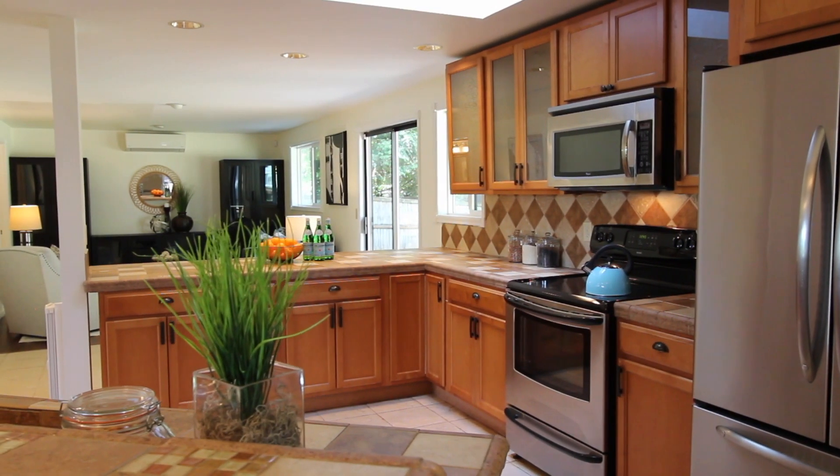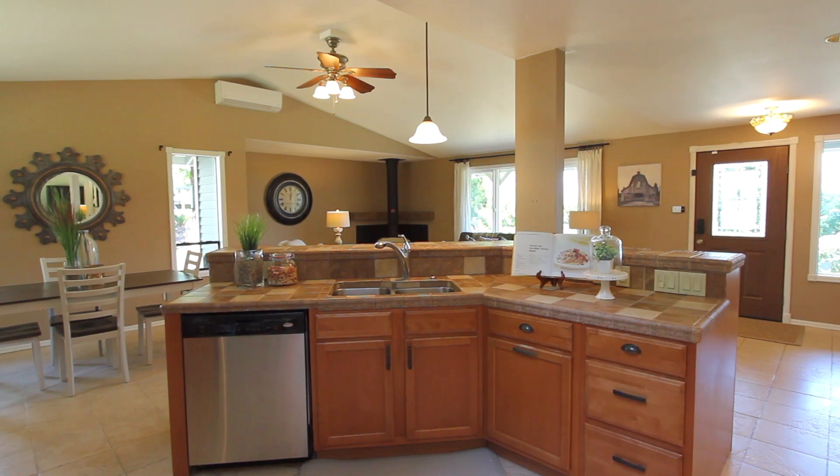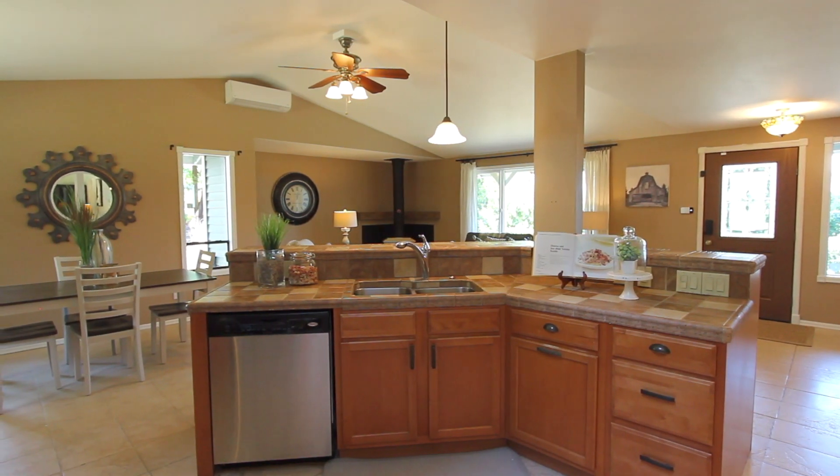The spacious kitchen has tile countertops and stainless steel appliances. There is also a large center island that opens to the great room.